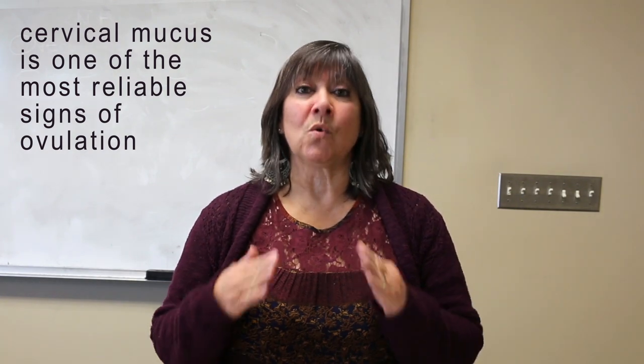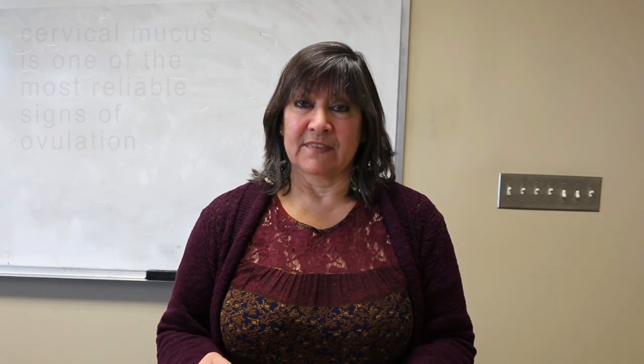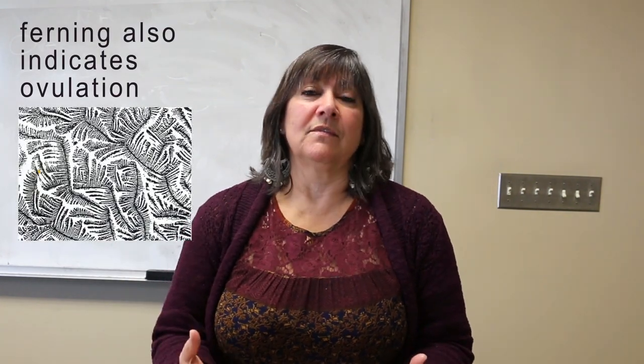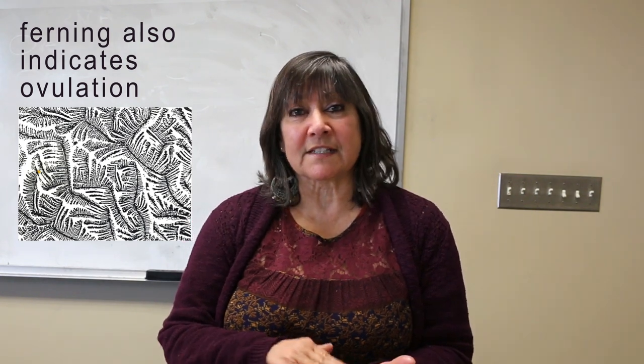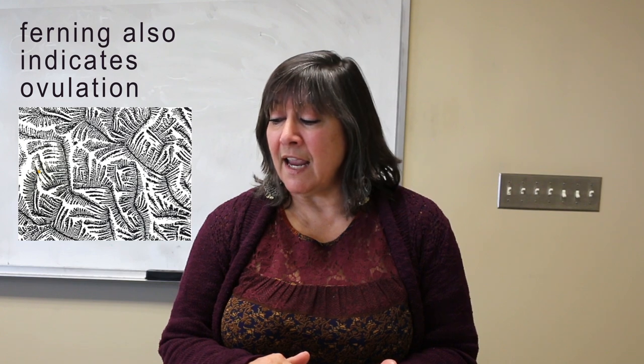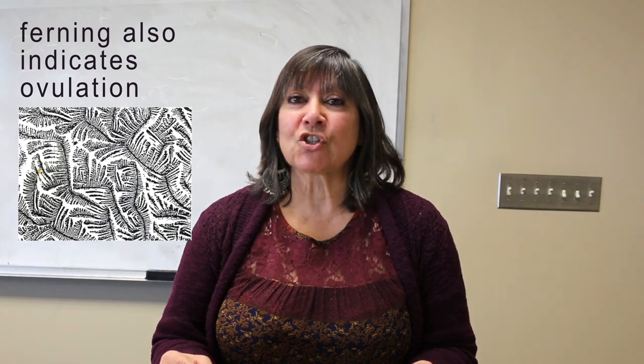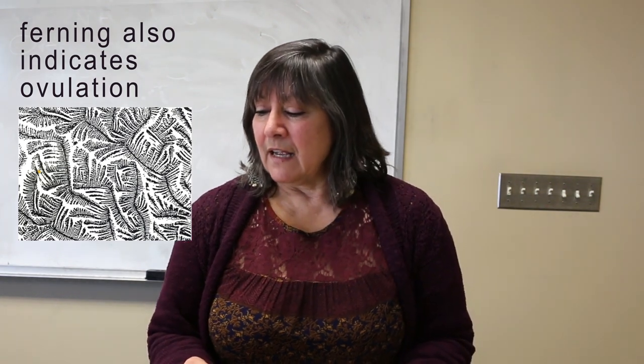Cervical mucus is one of the most significant indicators that yes, she's ovulating. Another thing we can talk about is ferning. Ferning is when you put your cervical mucus on a microscope slide, look at it under a microscope, and it'll actually show a ferning pattern. You'd need a microscope at home, or a doctor, nurse practitioner, or midwife might be doing that — and it shows that ovulation is happening.